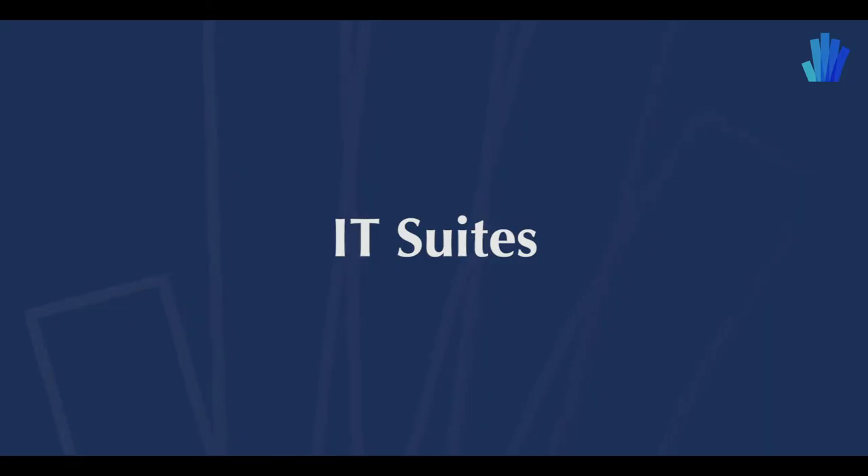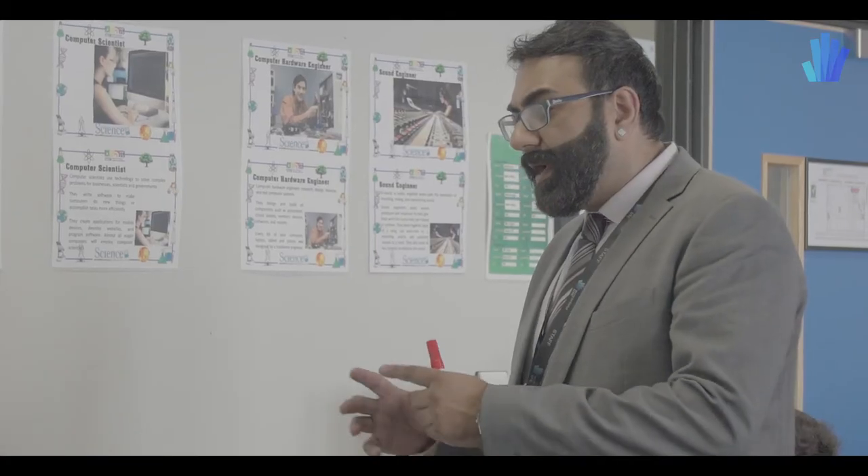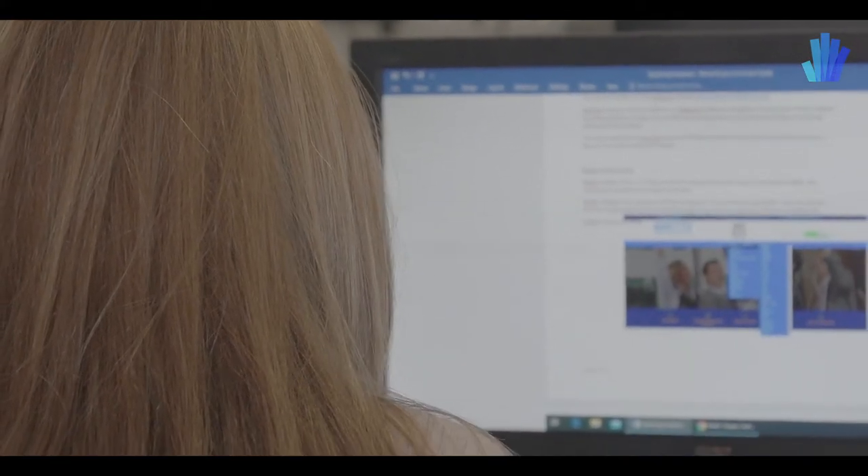Welcome to one of our two IT suites. This one specialises in computer science. Engineering students study computer science, while construction students study geography as part of their option — which is quite important to support their curriculum. We have some very good equipment that we use for computer-aided design, computer science, and any other IT application that may be needed.